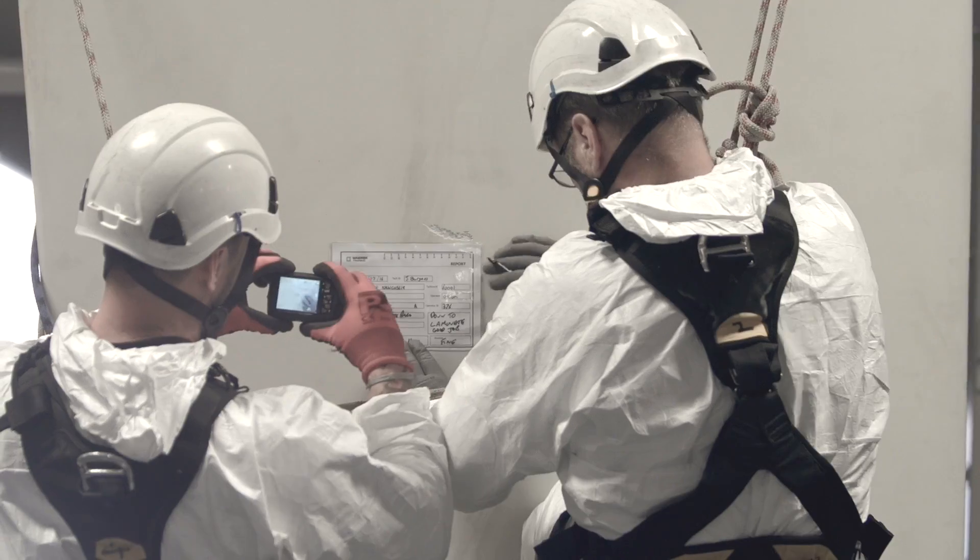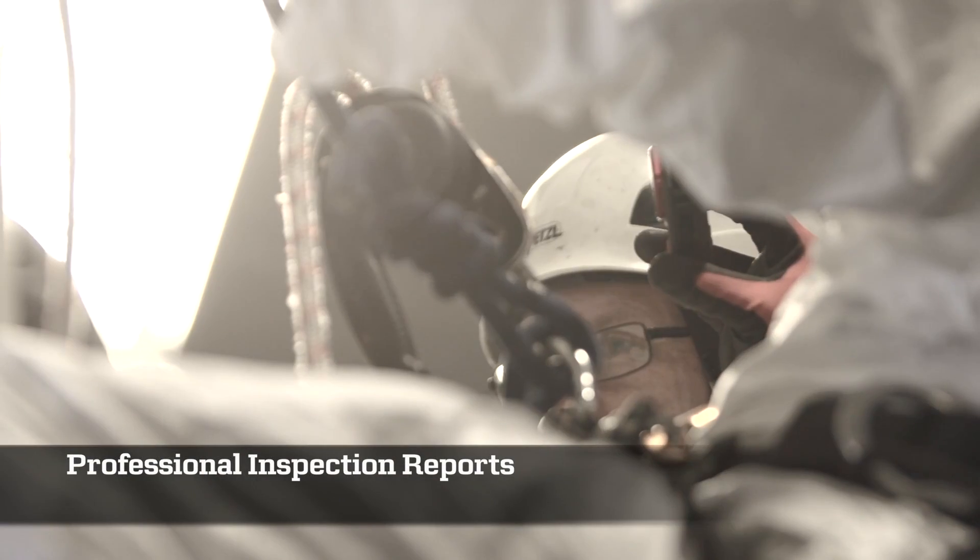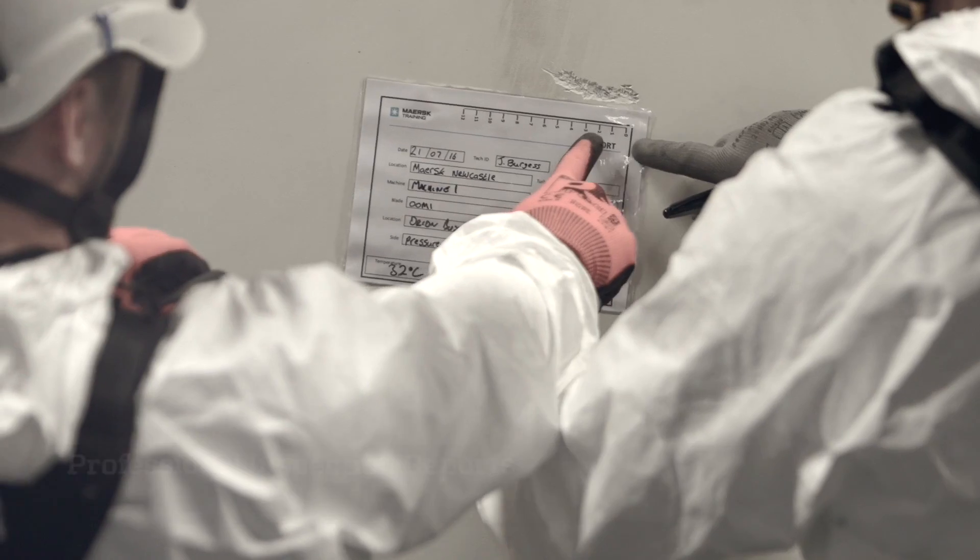Students are taught how to carry out inspections on rotor blades and how to produce professional inspection reports.